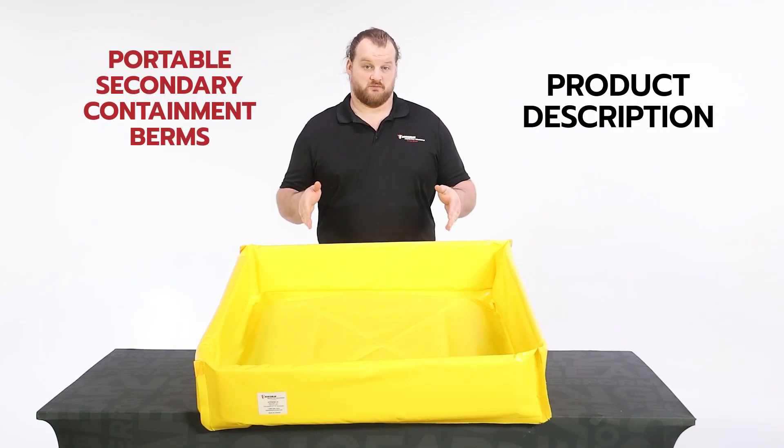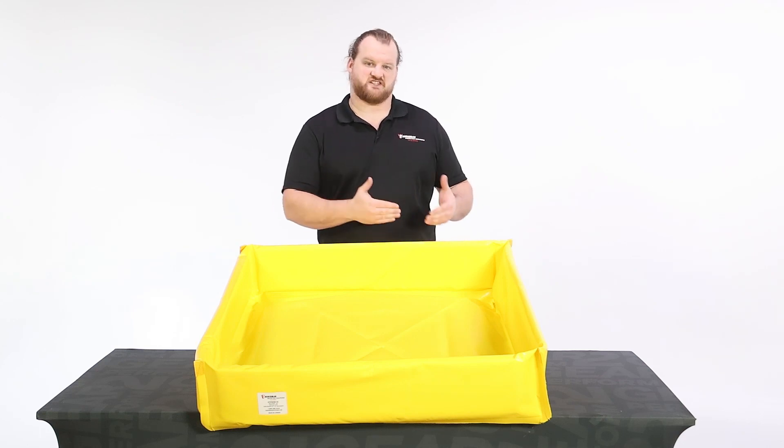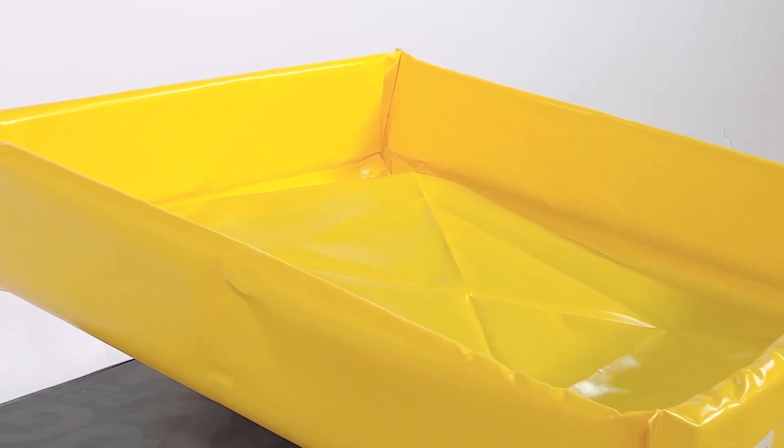These portable berms are made from a variety of high-preen fabric types and designed to prevent ground contamination from leaks or spills of hydrocarbons, chemicals, or other environmentally harmful materials.